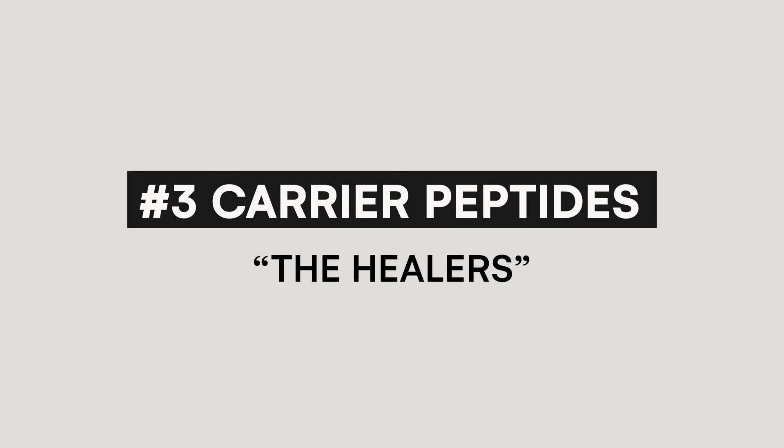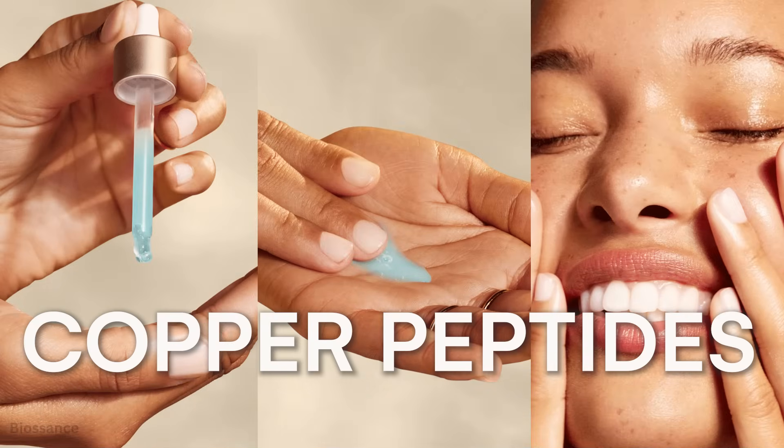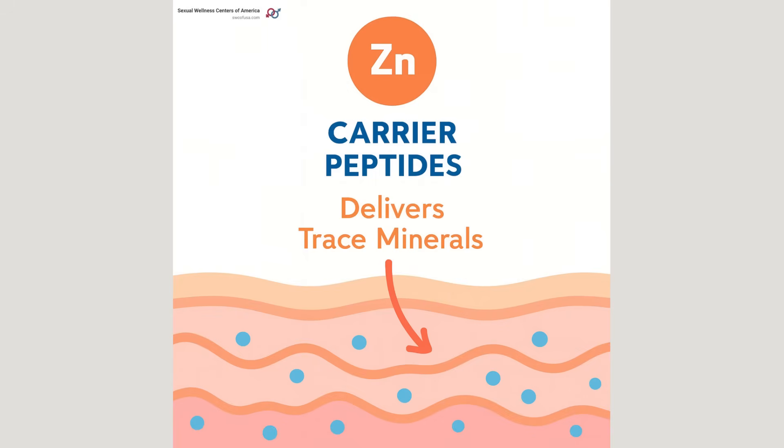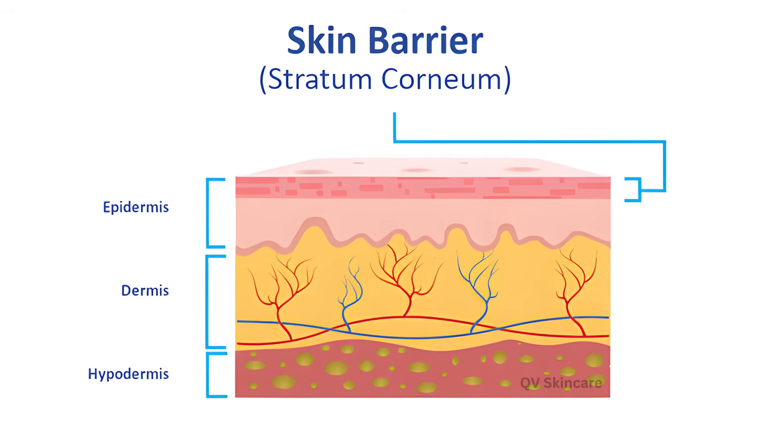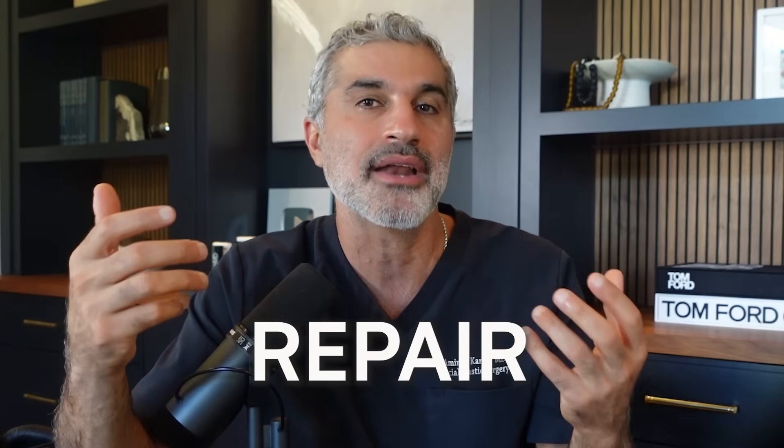Now let's look at the third category: carrier peptides. This is where things get really interesting. The most famous one is GHK-CU — CU stands for copper. These are also known as copper peptides. Think of these as like delivery trucks: they transport essential minerals and cofactors, especially copper, deep into the skin where they're needed. In the case of GHK-copper, this is a particularly powerful one for wound healing and calming inflammation, as well as supporting the skin barrier. Think of these as having antioxidant properties that help with skin repair and regeneration. Copper peptides are very good at healing and decreasing inflammation.